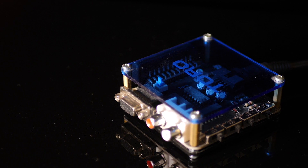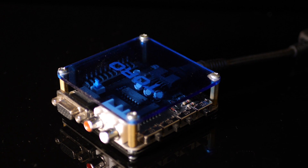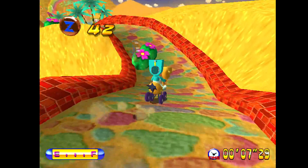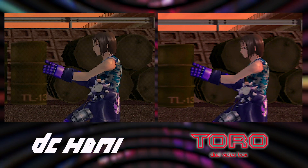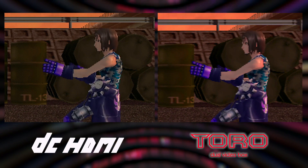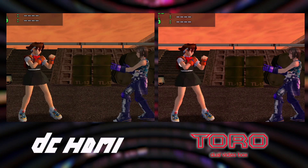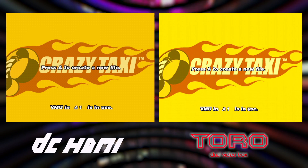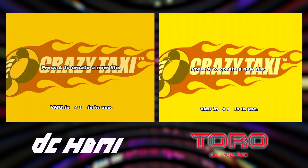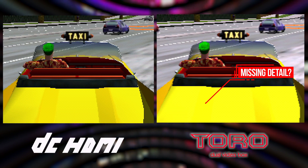I feel that the Toro is the most flexible option from the Behar Brothers, as you can use an external line doubler or scaler on a modern display, or simply stick with analog output for use on a CRT. Using an OSSC for capture, the results aren't quite as refined as Sega's own VGA box — it's close, but not quite perfect. I also encountered color errors, especially when using the SCART output, which supports 480p. The yellow in Crazy Taxi appears rather garish compared to the more natural and correct orange you get on DC HDMI, and some detail on the back of the cab is crushed on the Toro.